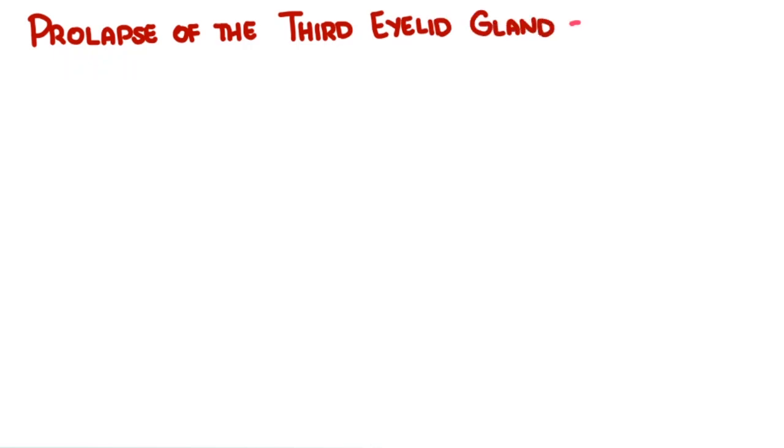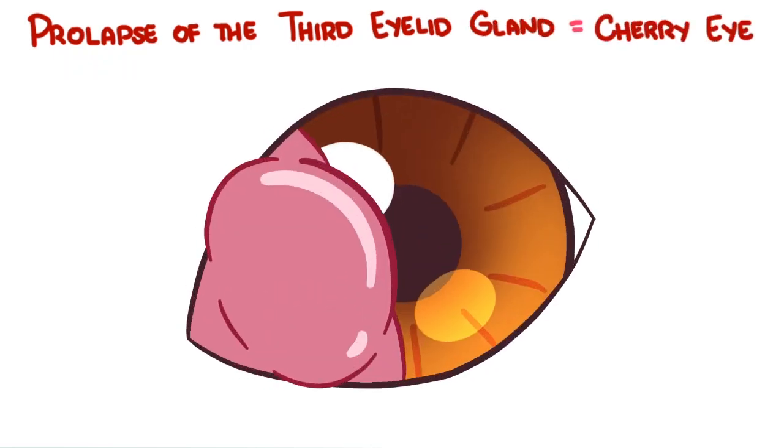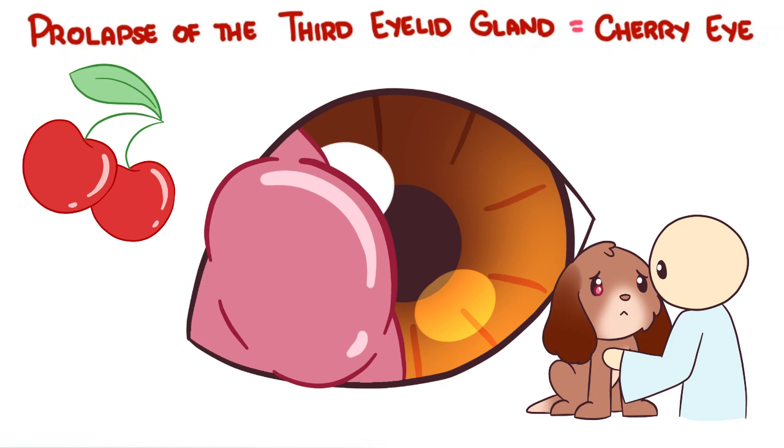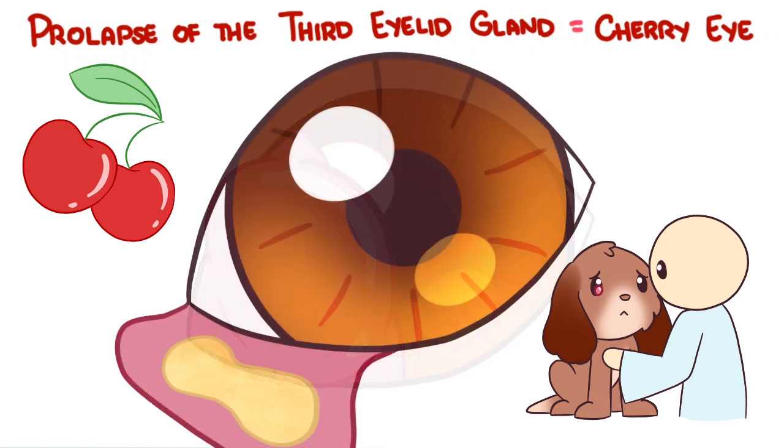To summarize, prolapse of the third eyelid gland is also known as cherry eye because it looks like a cherry on the eye. Droopy-eyed breeds such as the Cocker Spaniel, English Bulldog, Beagles, Basset Hounds, and the like are predisposed — Burmese cats too. Diagnosis is primarily upon physical examination, and treatment is surgical, with the most advantageous method being the pocket technique.